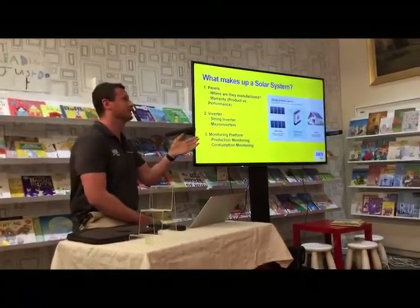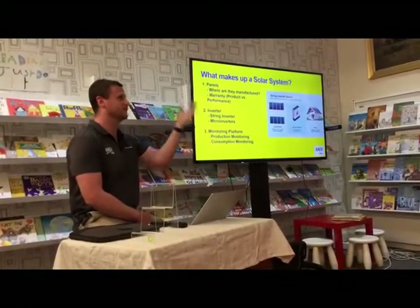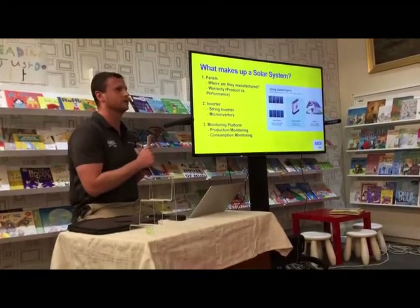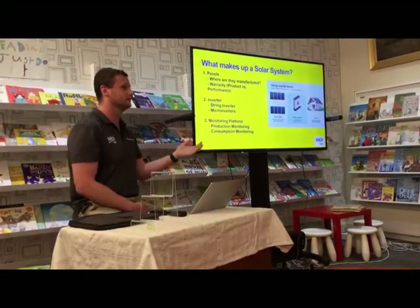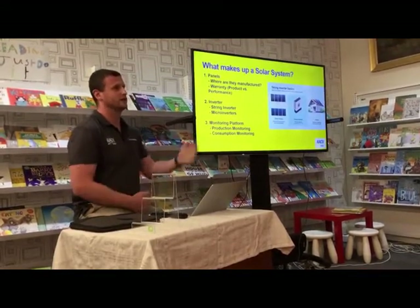There's plenty of Chinese products available in the market — they're probably your middle ground. But there are products above and beyond that, like LG, SunPower, and REC, that are manufactured across Singapore and elsewhere, and have a longer warranty. You pay a little bit more for them but they probably produce more power for longer. The difference in warranties is roughly 15 versus 25 years.